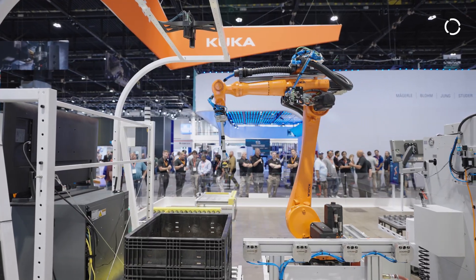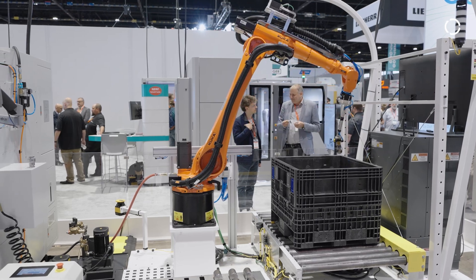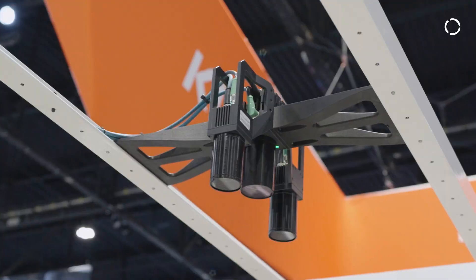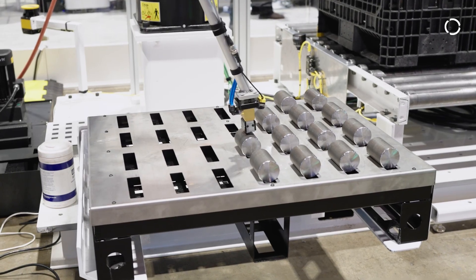The demo we're showcasing here shows KUKA's 3D bin picking solution using a CyberTech robot and a magnetic gripper, utilizing the Roboception vision system. The robot is picking parts out of a tote and placing them oriented on a tray.